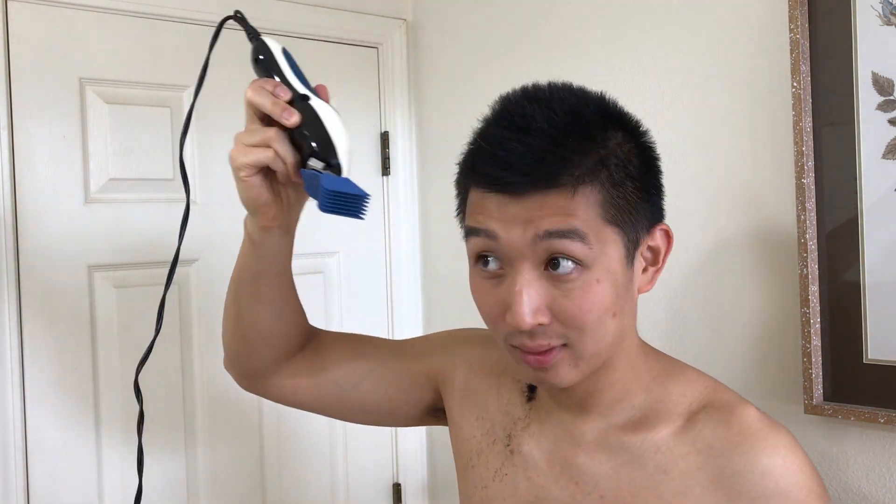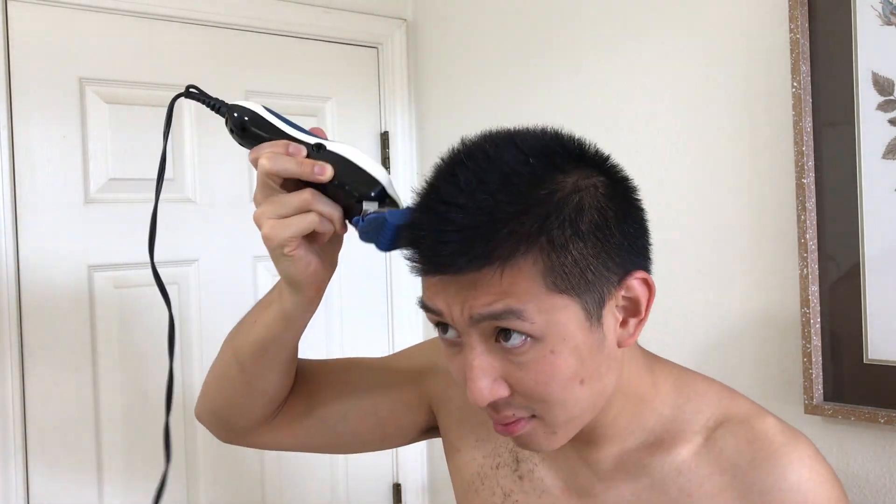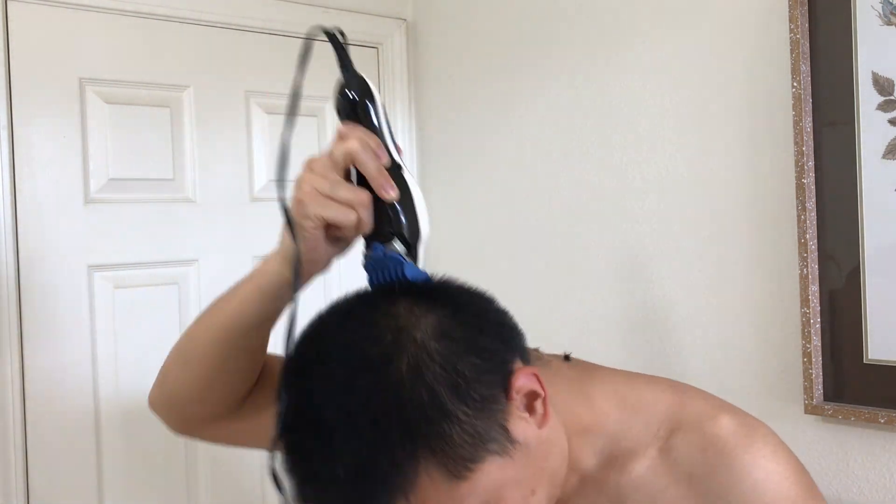As you can tell I already made my first mistake — I started at the top. Who does that? Only a fool like me would do something like that. I bet all the barbers and stylists are cringing right now. It took a good five minutes to realize that I should start at the bottom. Drake started at the bottom, so I should too.